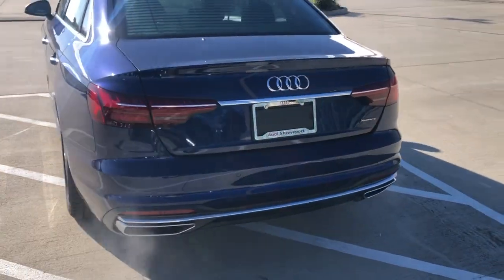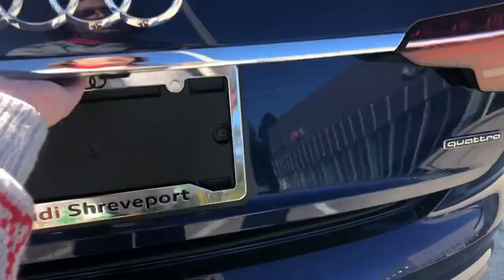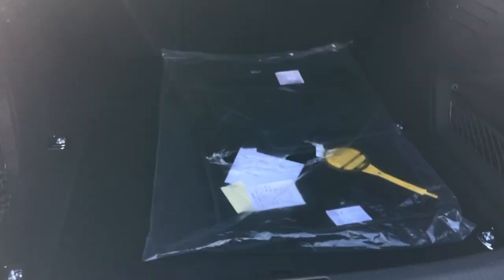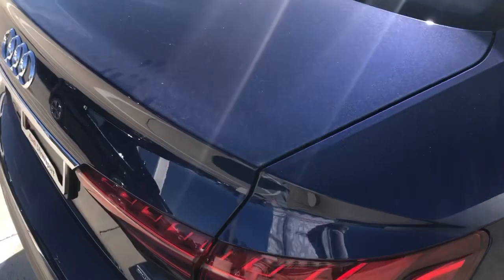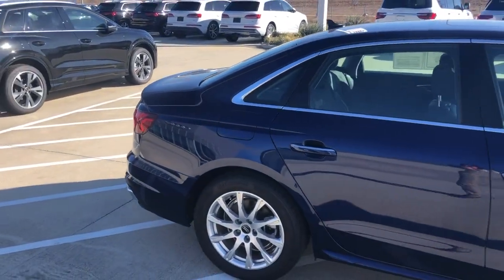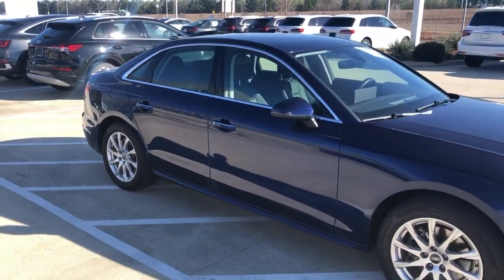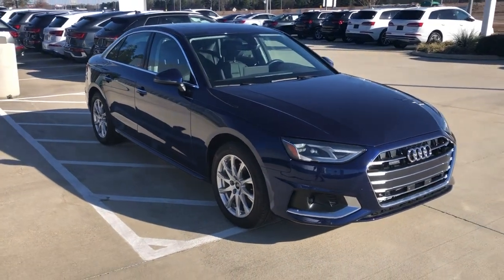We've got dual exhaust. Again, this is Quattro all-wheel drive. The A4 has a very roomy trunk — you're going to have your spare tire right under there. This is a 2022 Audi A4 Quattro here at Audi Shreveport. Hope you enjoyed this quick video walk around, and let me know what you guys think.